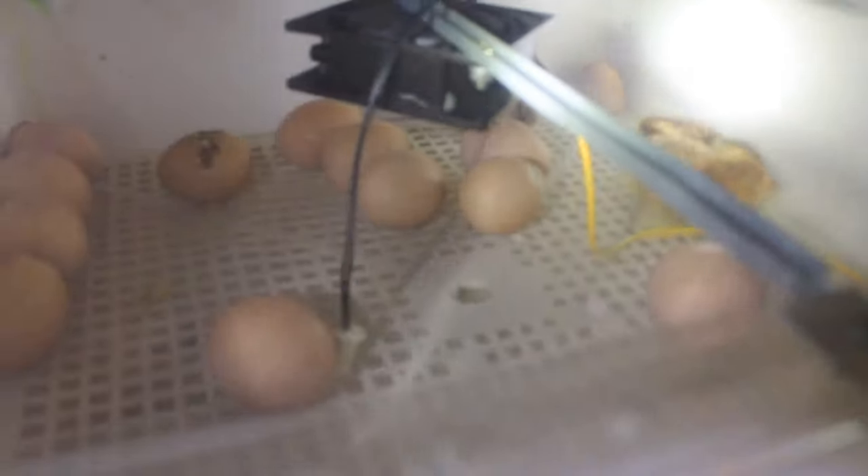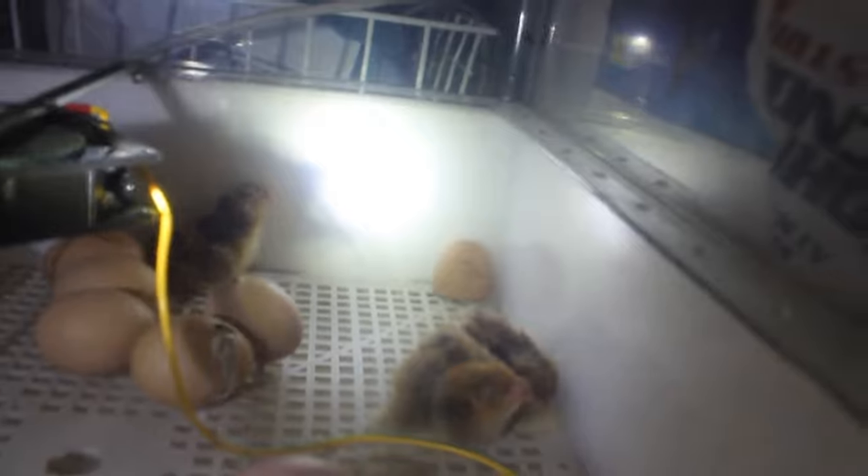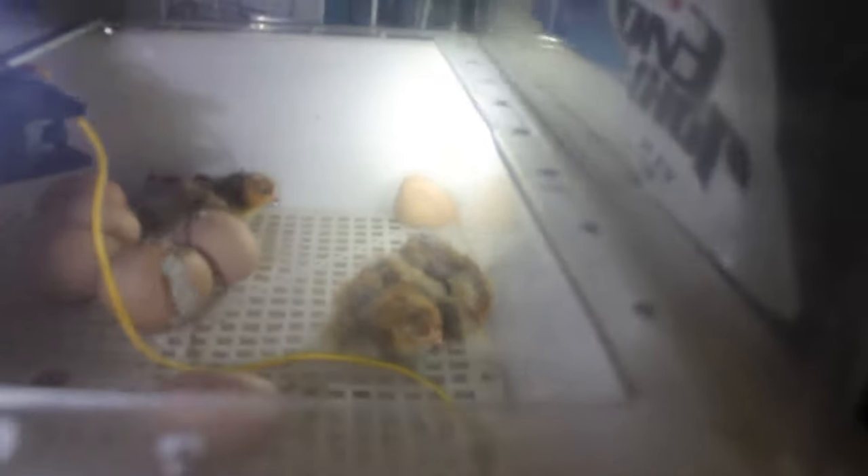This has never happened to us. We've incubated plenty of eggs — batches and batches — and we've never actually had a power outage. So we were really concerned, especially with the eggs being at room temperature. I candled them the next day and I wasn't sure if I saw movement.